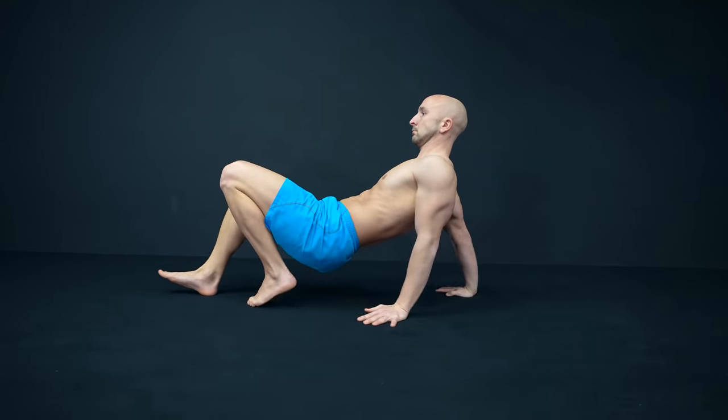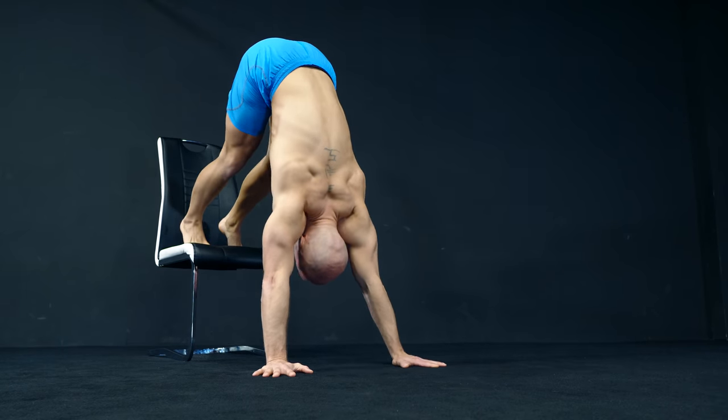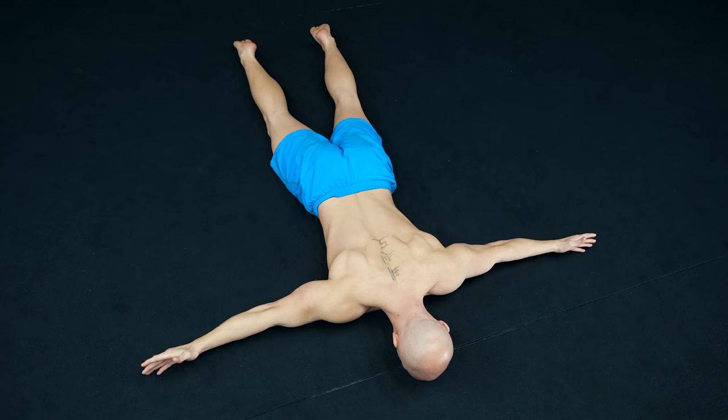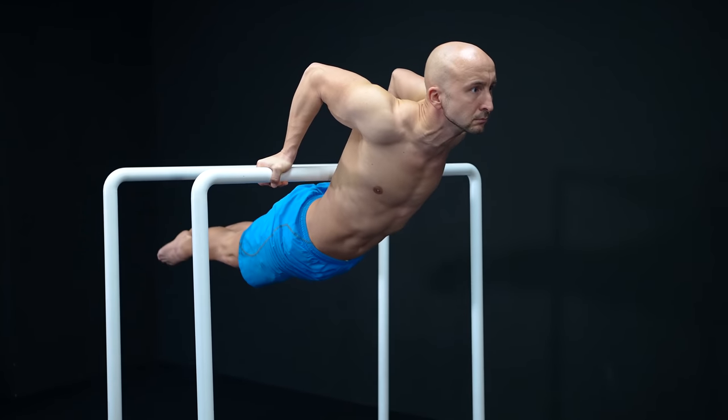Please keep in mind that exercises on the lower ranks are not ineffective in general. Exercises on the B and C rank can also be used to train your shoulders, but they are not as good as the ones in the higher ranks.